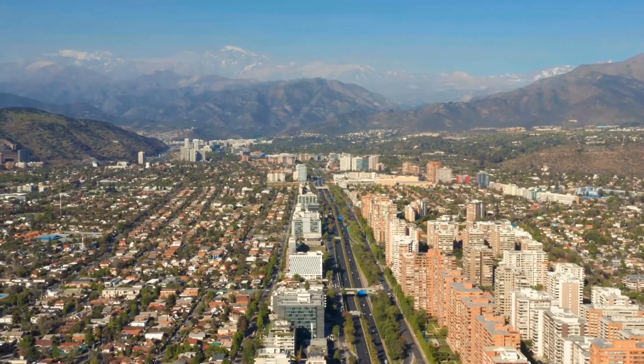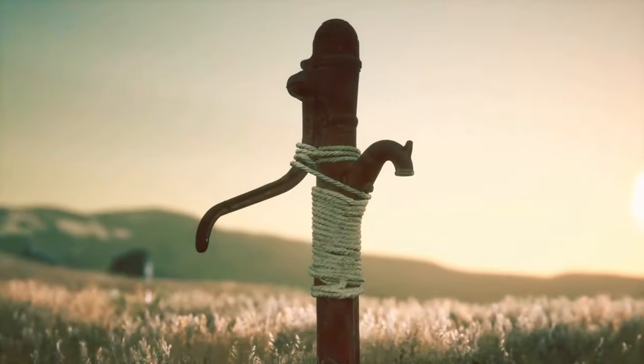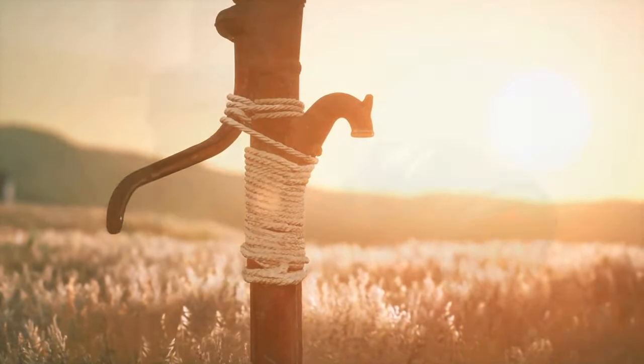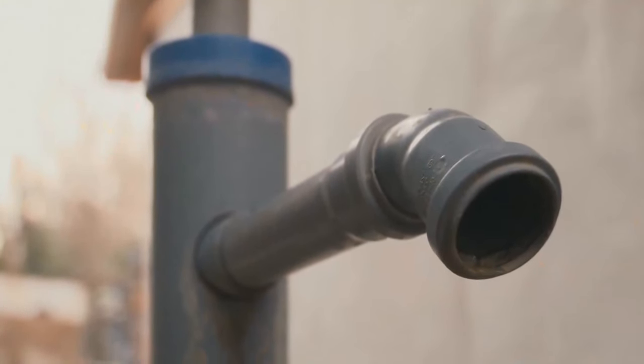Since 2010, Santiago has received only a third of its annual rainfall. Outside of the city, farmers are digging holes in search of blue gold — simply put, water. The situation here is very similar to that of Sahel.